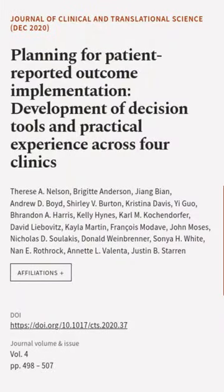This article was authored by Thoese Nelson, Brasheet Anderson, Jiang Bien, and others.